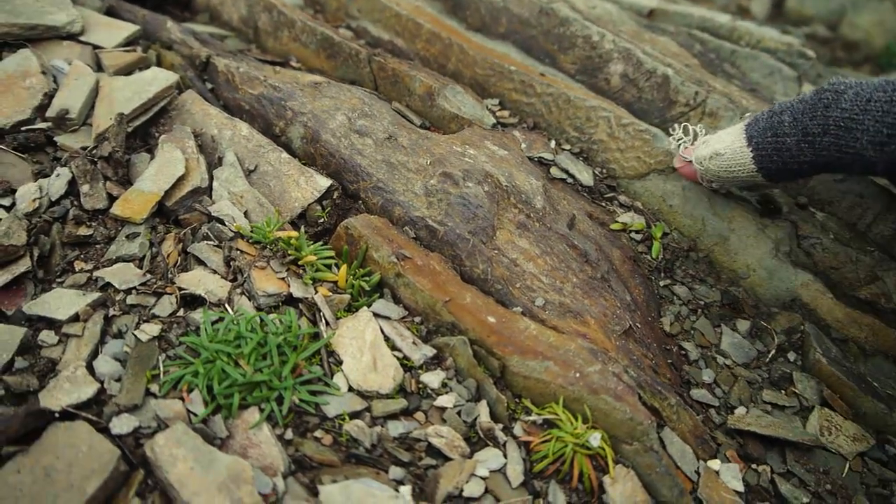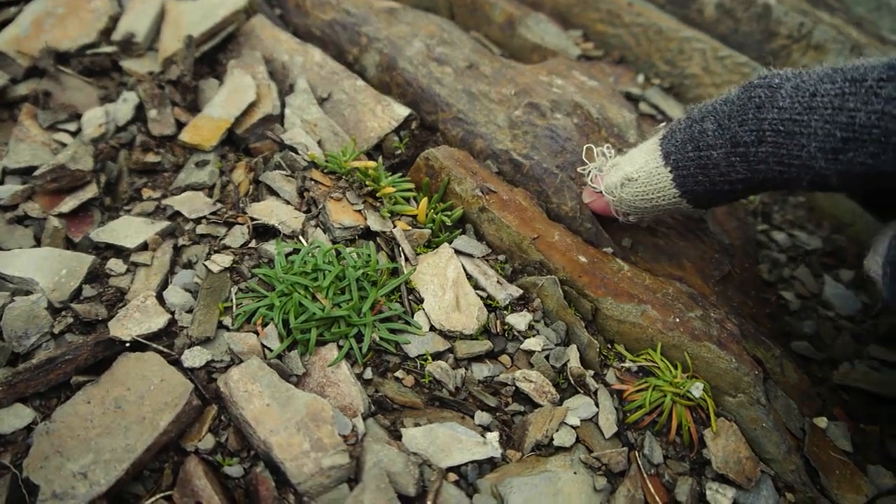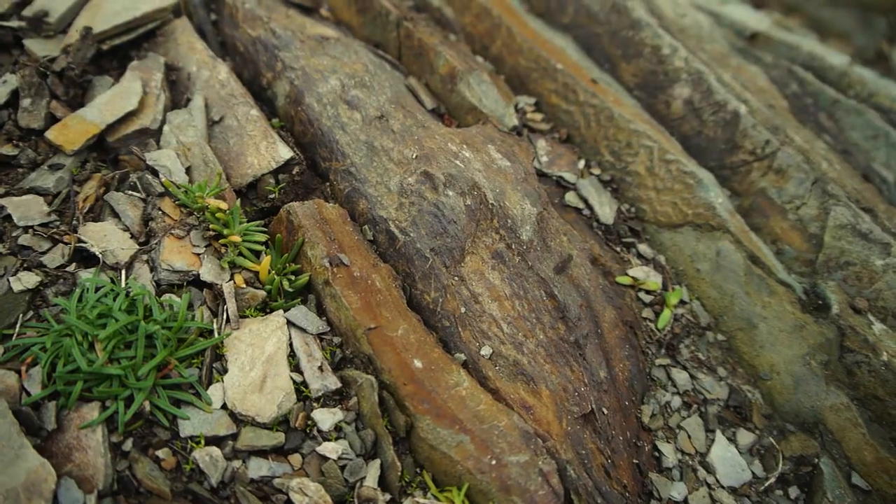And then over here we can see we've got these little, probably little worm traces - those little orange wiggles. So they're from 512 million years ago. How cool is that?